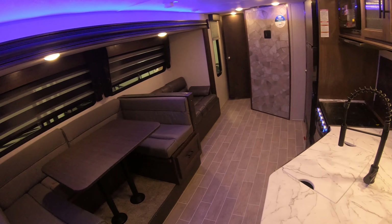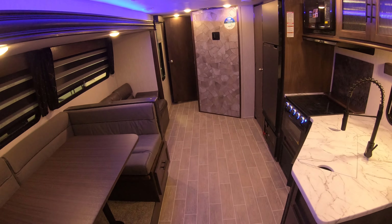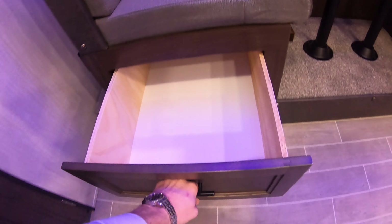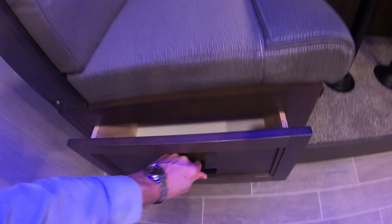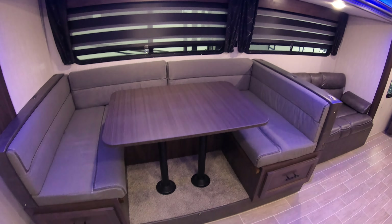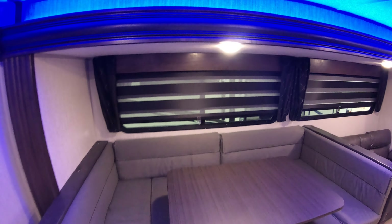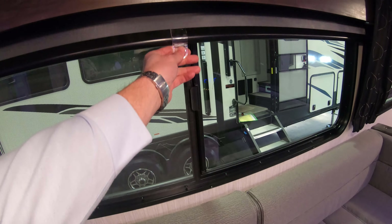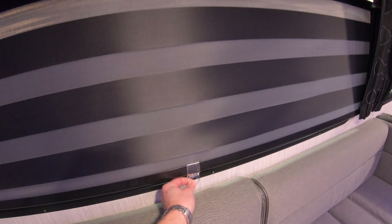Got the nice big slide out in the living area here to open everything up. Under the dinette, nice big drawers, this big C-shaped dinette folds down to a bed. Over here on the window, look at these new — they call them zebra shades — on rollers, kind of neat.